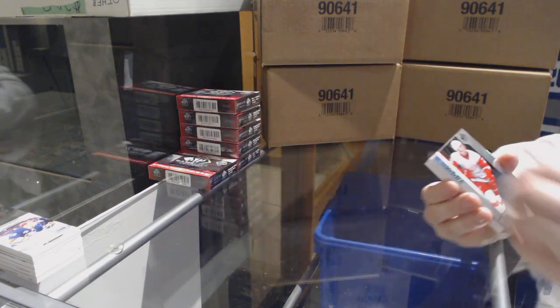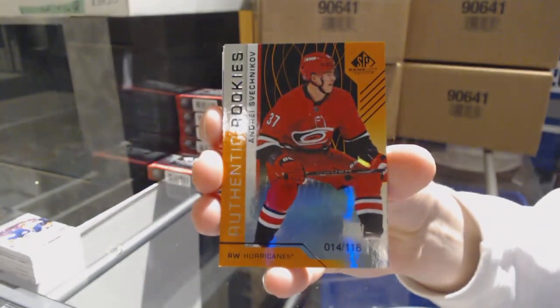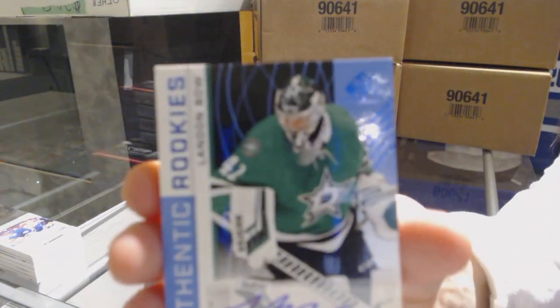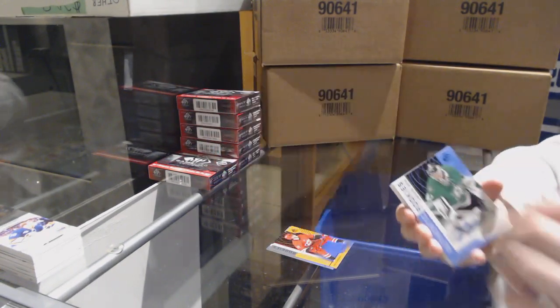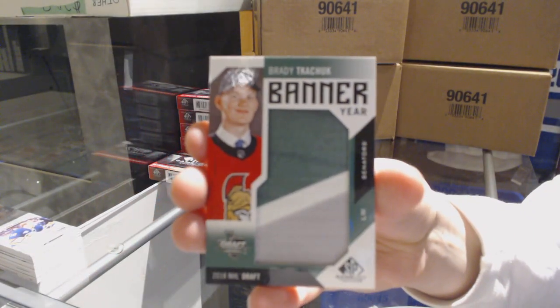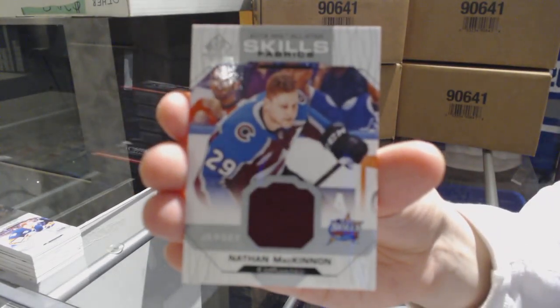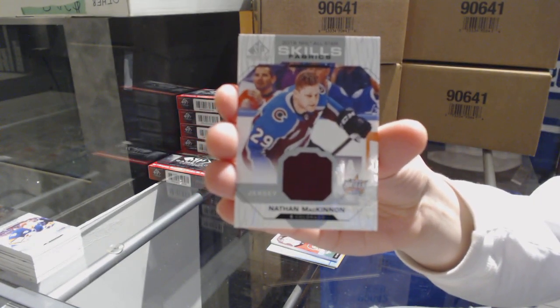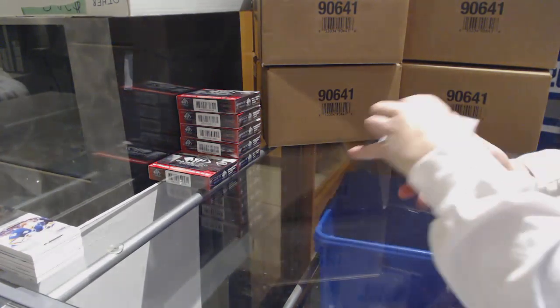We've got a rainbow rookie of Joe Hicketts for the Detroit Red Wings, number to 296. Orange rookie number to 118 for the Carolina Hurricanes, Andrei Svechnikov. Authentic Rookie Blue Auto for the Dallas Stars, Landon Bow. We've got a Banner Year 2018 NHL Draft for the Ottawa Senators, Brady Tkachuk. All-Star Skills Fabrics jersey for the Avalanche, Nathan MacKinnon. And an All-Star Skills Fabrics jersey for the Lightning, Andrei Vasilevskiy.